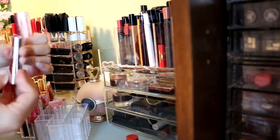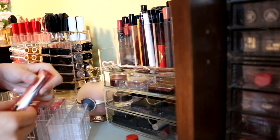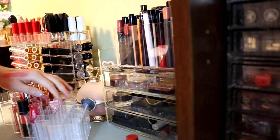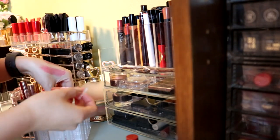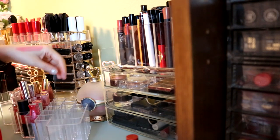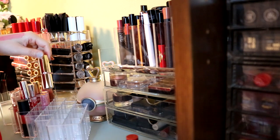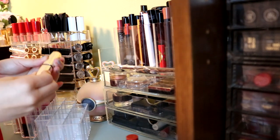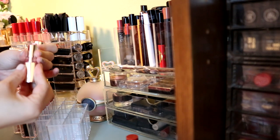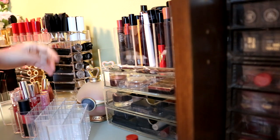I'm throwing away this Maybelline lipstick - it's too old. I used quite a bit of it, as you can see. These So Juicy glosses I actually like them, so I think I want to keep them. And this one I'm throwing away, it's too old and I used quite a bit of it. This is from a Japanese drugstore brand called Calfrey Dwar. This kind of color I just don't use anymore, and these are old, so getting rid of that.